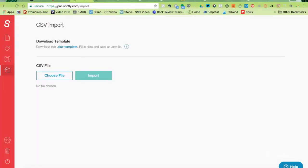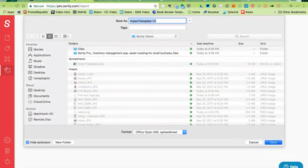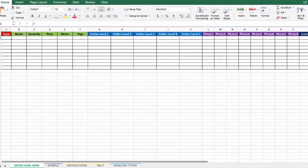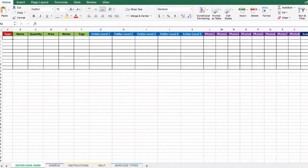Finally, you're going to want to import all the things that you currently have on all kinds of spreadsheets into your Sortly database. All you have to do is download the nifty template that they've already given you, add your items into the template, and then upload everything into Sortly.